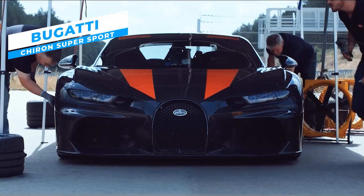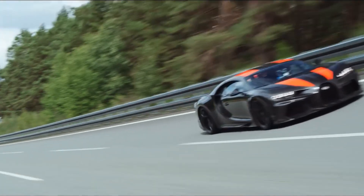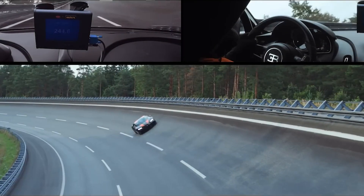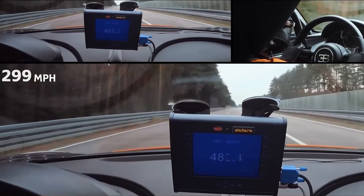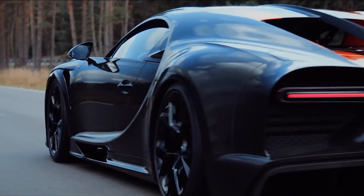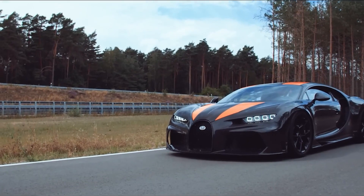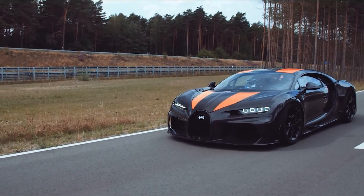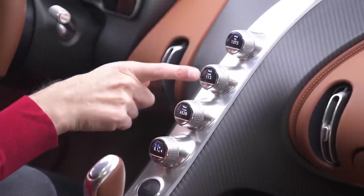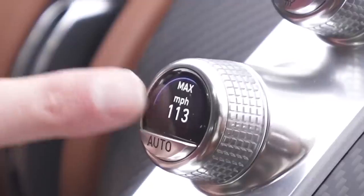Bugatti has done it again. The Bugatti Chiron Supersport 300+ is what happens when you combine luxury with super speed. Famous for its ultimate speed, it is the fastest luxury high-performance sports car ever manufactured, breaking the barrier of 300 miles per hour. It is an upgraded version of the original Bugatti Chiron. Just like the base Chiron, the Supersport 300+ is equipped with a W16 quad-turbocharged 8-liter engine, a 7-speed dual-clutch automatic transmission, and a power output of approximately 1,580 horsepower at 7,000 RPM.